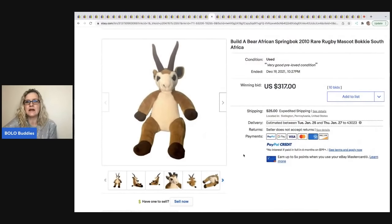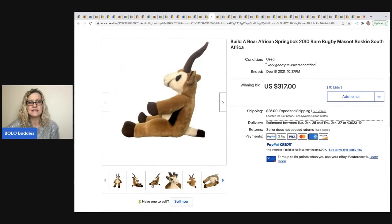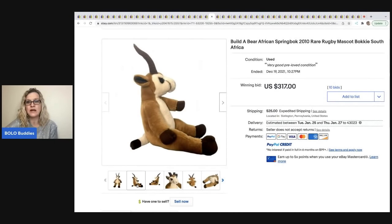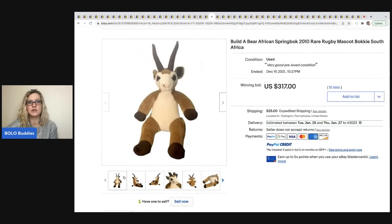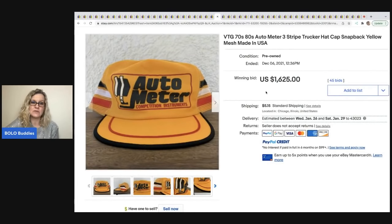This next item was sent to me by a member of the Facebook group — if you have an auction getting a lot of bids, you can send me a private message on Facebook and I'll share your item. This is a Build-A-Bear African springbok from 2010 — it's rare. She had a non-paying buyer first, then relisted auction-style and it sold for $317 plus shipping with a paying buyer.